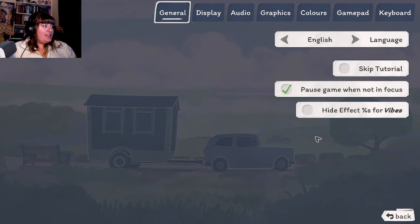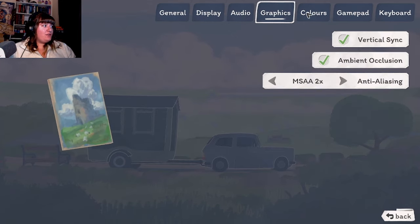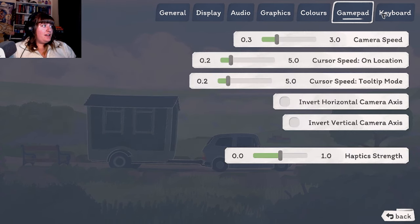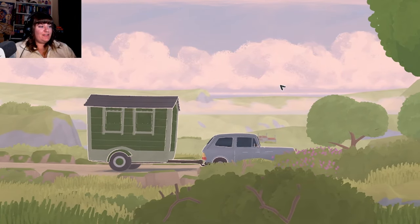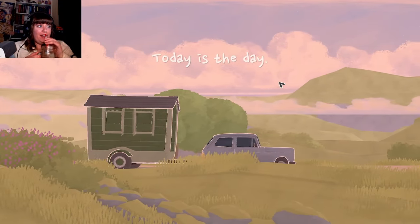Let me just check all of the settings - hide effect percentages for vibes. Sound and all that is good at the moment. Oh, that's neat - we can change the color of these if we want, but I like how they are. Okay, let's start a little adventure. I've got my cup of iced mocha here and let's do it.